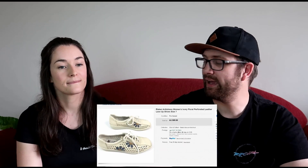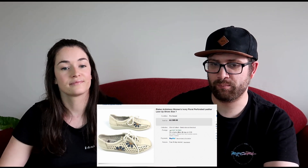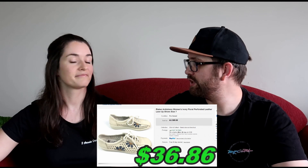The next item was a pair of Riker anti-stress shoes — the white ones in really good condition. They're perforated and really different. We picked them up for $16 and sold them for $69.95, which left us with $36.86 profit after all fees and shipping.